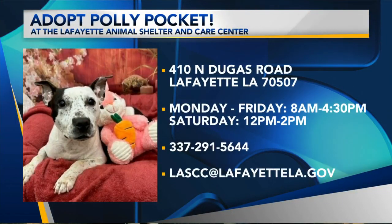How can people stop by and meet her? They can always come visit us at Lafayette Animal Shelter. Our address is 410 Dugas Road, and you can always stop by and come visit.